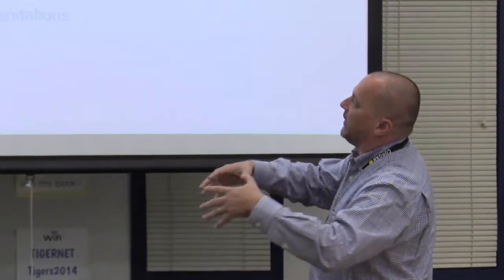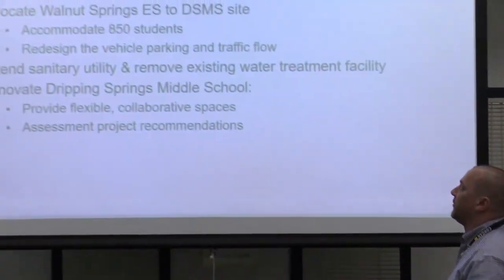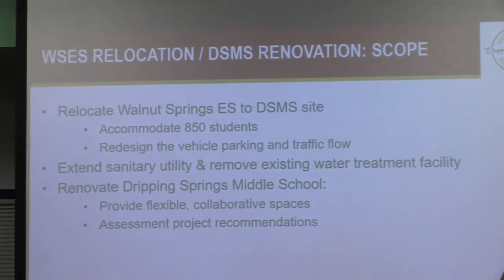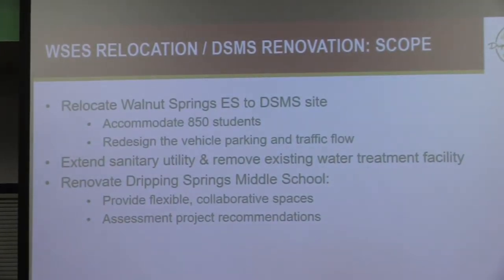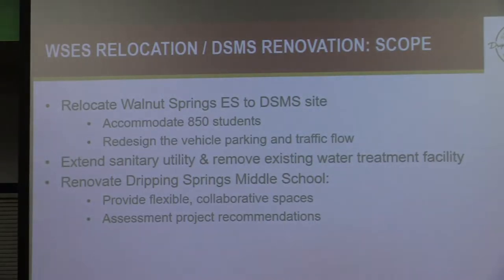To remind everybody of the scope: we're relocating Walnut Springs Elementary School over to the Dripping Springs Middle School site. The building will accommodate about 850 students. That will necessitate parking and traffic solutions for parent pickup and drop-off, bus pickup and drop-off, and similar needs — that's a big part of the design.